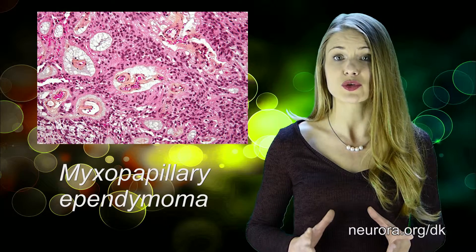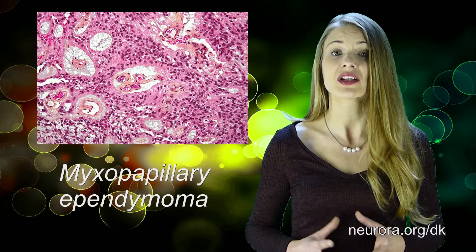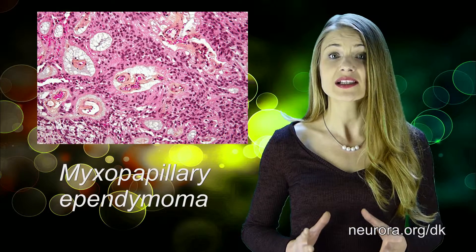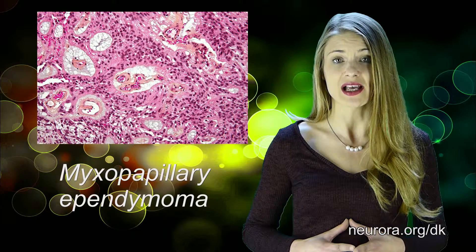Dissemination of the tumor through the cerebrospinal fluid is not common but is observed, while MRI and CT scans can reveal the underlying cause of the symptoms. MRI scan of the entire neuraxis is needed for the brain and spinal cord to exclude metastasis.